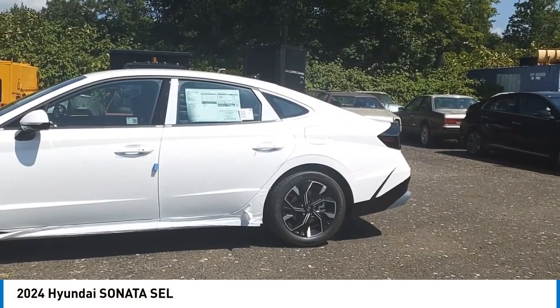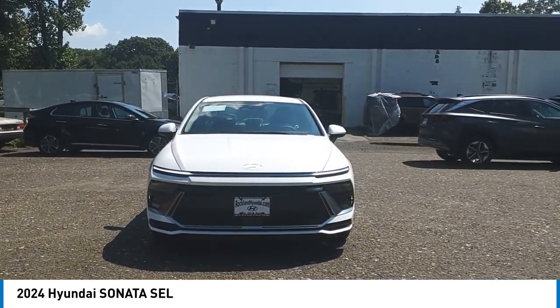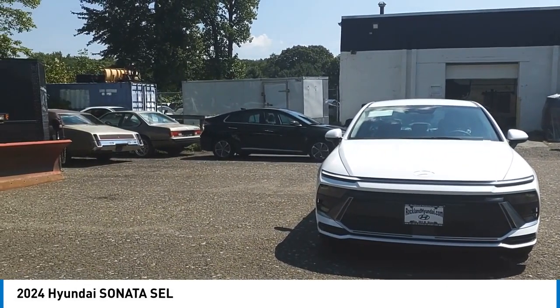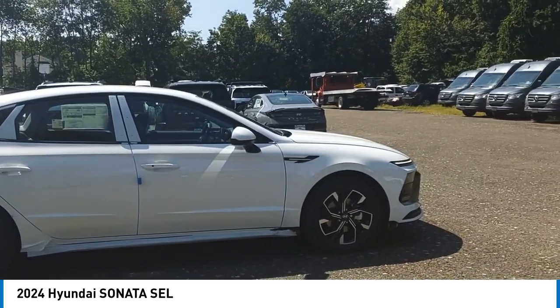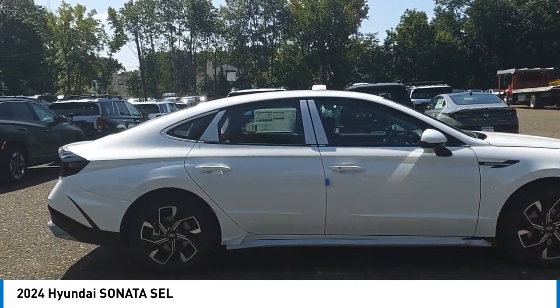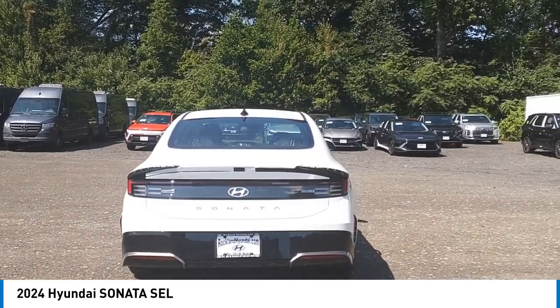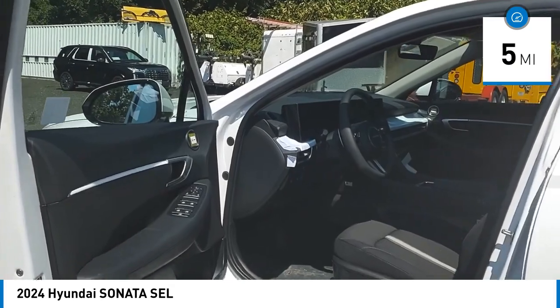We are pleased to show you the 2024 Sonata. The Sonata has a long list of technologically advanced interior features and options that make driving safer, more convenient, and much more fun. Don't forget the exterior corrosion protection of the 14-step roto dip system that provides unmatched protection for your Sonata. This vehicle has less than 100 miles.